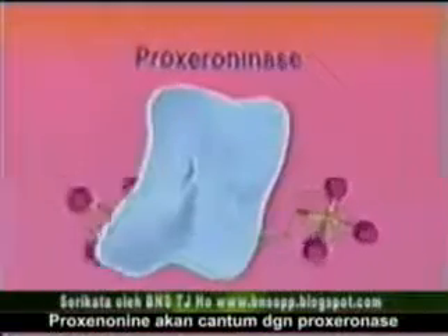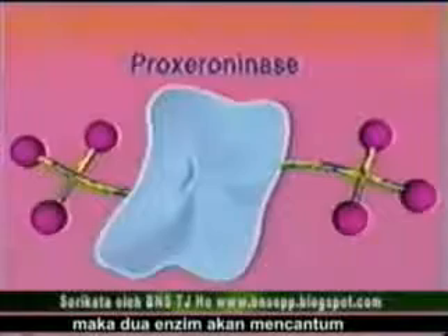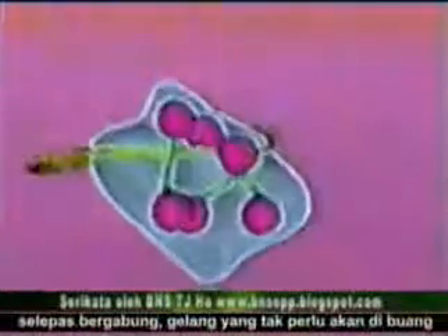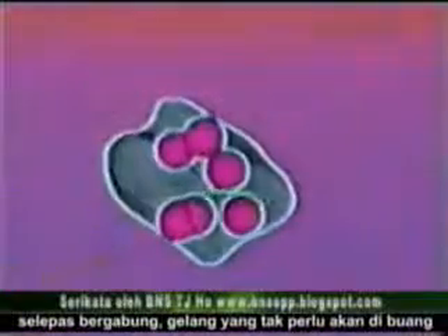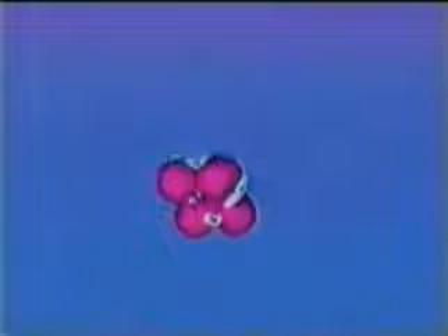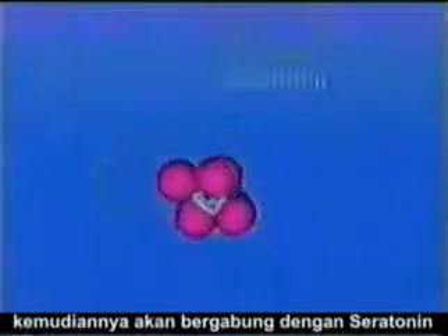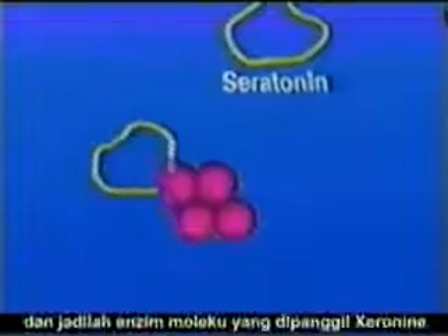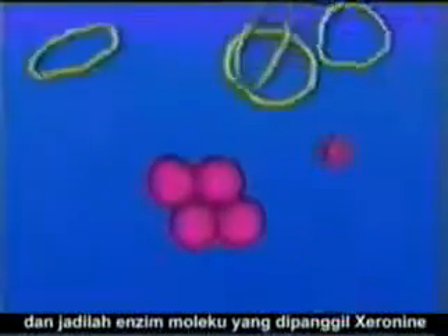Proxeranine wraps itself around the enzyme proseranase, and the enzyme joins the two club-like ends of the proxeranine together, cutting off the useless chain. It then combines with serotonin, a hormone primarily produced in the brain, to form an essential molecule called xeranine.